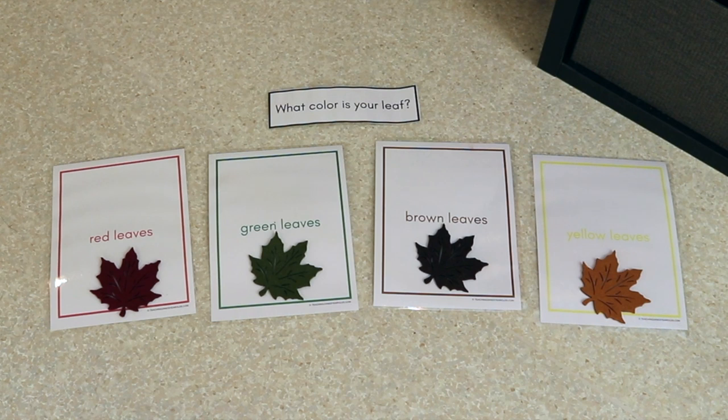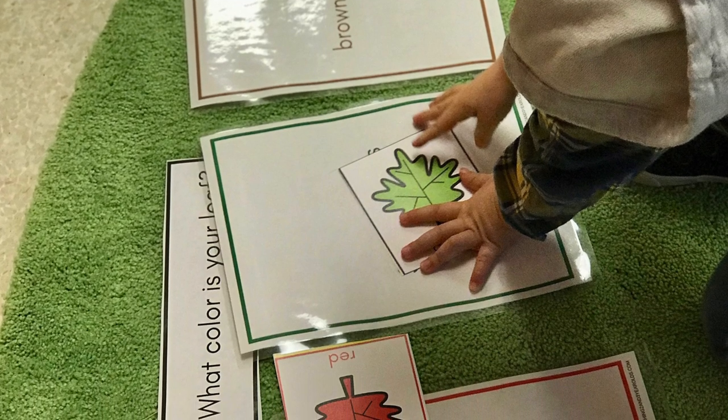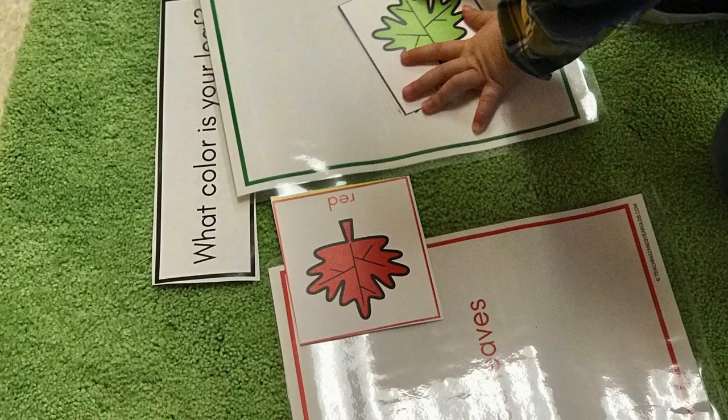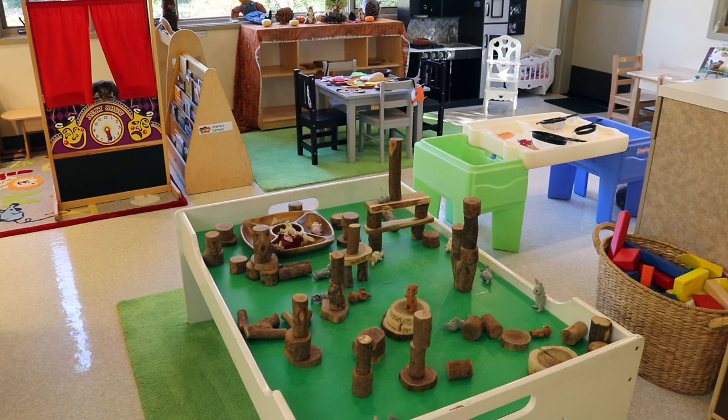One of our circle time activities is going to be sorting leaves. I'll give each child a leaf, then have the color cards on the floor and say 'who has a red leaf?' — and the children with red leaves will place them on the red card. Same with green, brown, and yellow. You can use pretend leaves or real leaves found on a nature walk. That's how we have our classroom set up for our leaf theme, with some woodland animal activities added — and we'll bring more of those out next week. If you like this video and want to see more, subscribe to this channel and click the bell icon to get notified each time I publish a new video.